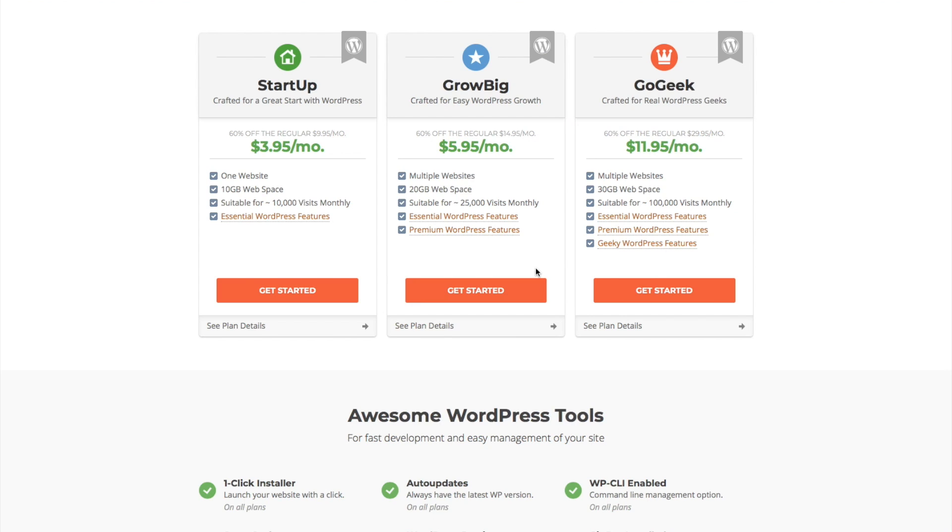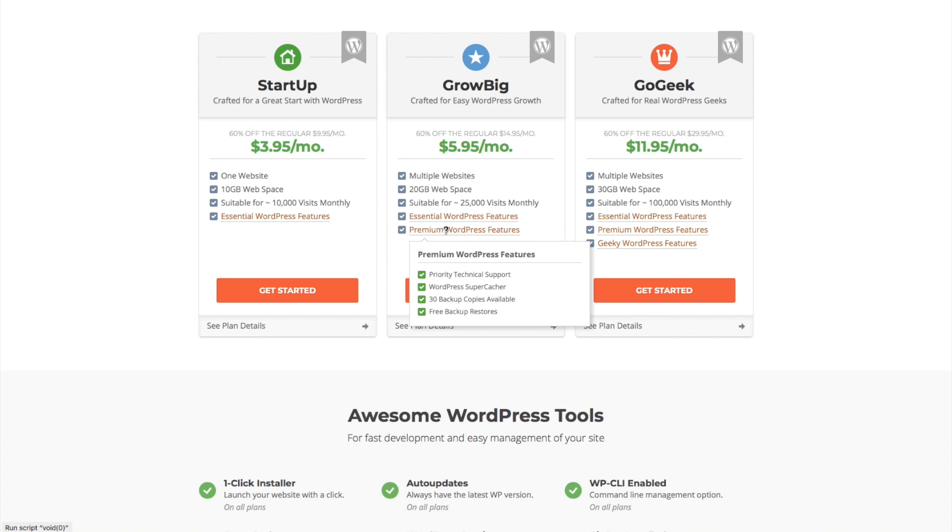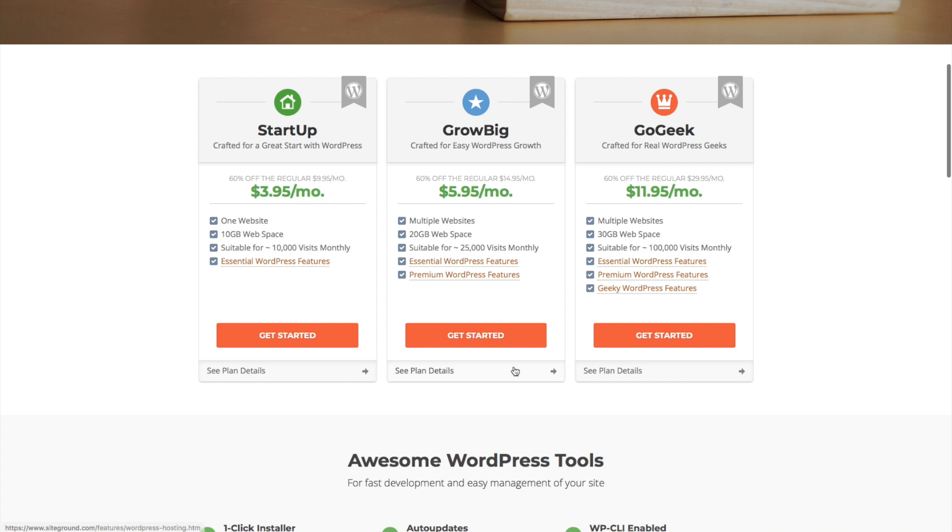There are three basic hosting plans. The Startup plan lets you build one website with 10 gigabytes of space - plenty of space - and free daily backups; it has everything you need. If you step up to the GrowBig plan, which is what I'm going to sign up for here, you get priority technical support, the WordPress Super Cacher to help your website load faster, 30 available backup copies, and free backup restores. Let's go ahead and click Get Started.